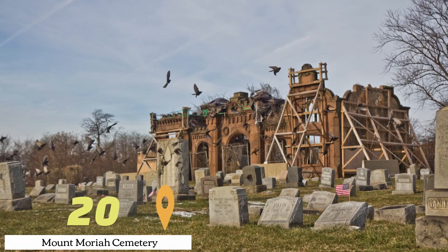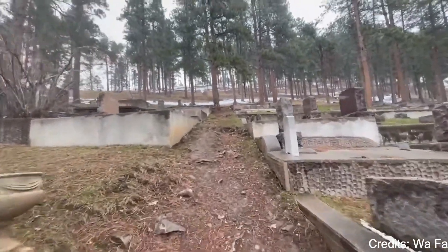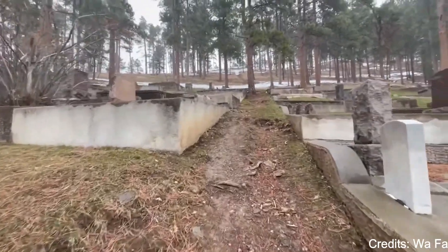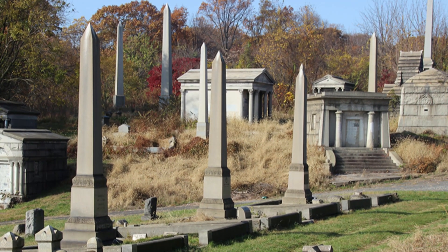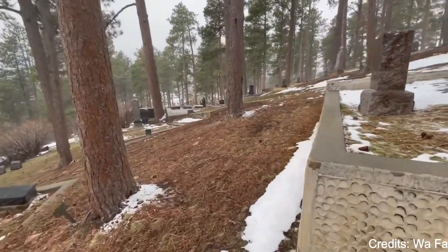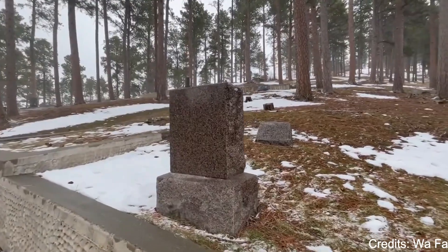At number twenty, we have Mount Moriah Cemetery. This historic cemetery in Deadwood is the final resting place of several famous figures from the Old West, including Wild Bill Hickok and Calamity Jane. The cemetery is located on a hill overlooking Deadwood, offering a panoramic view of the city and the surrounding Black Hills.